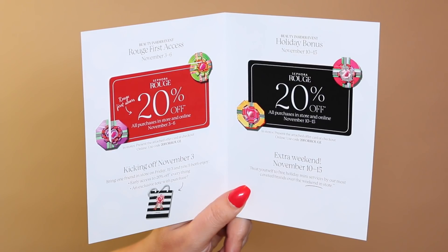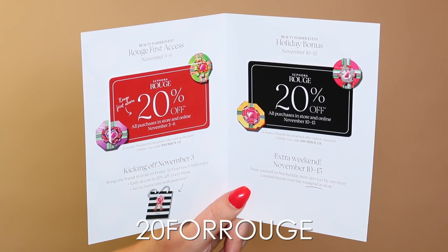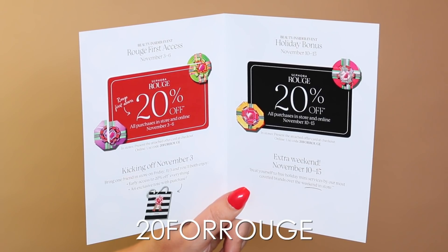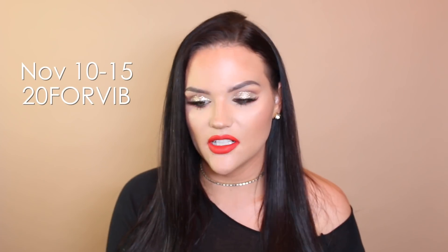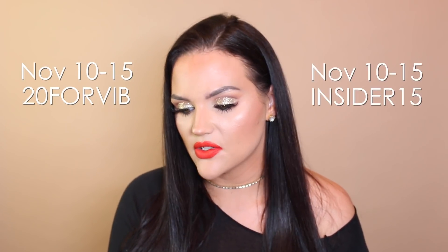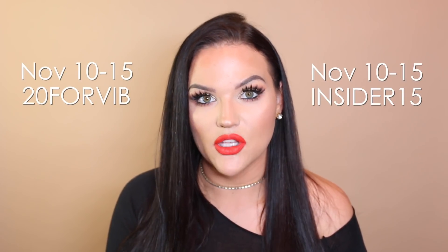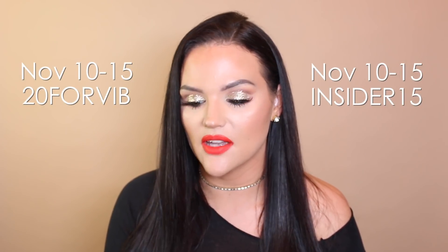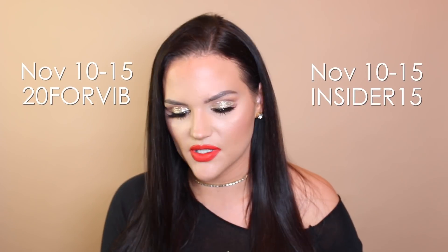Early access starts today, November 3rd to 6th. You use the code 204ROUGE and you'll get 20% off at checkout. For Rouge as well, the weekend of November 10th to 15th, you'll also get 20% off using 204ROUGE. For regular VIB, your weekend is November 10th to 15th — the same second weekend for Rouge — and that's also the same weekend for insiders, but insiders only get 15% off. VIB and Rouge get 20% off. Those are the confirmed dates for the sale — it begins today, so happy shopping!